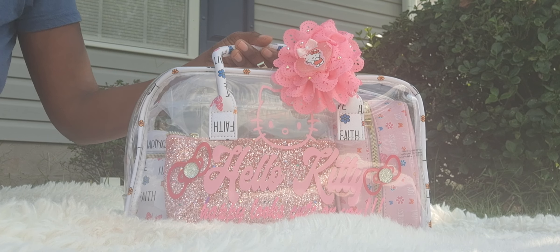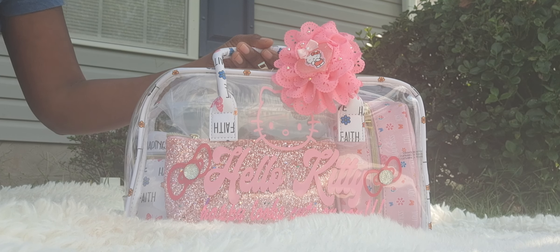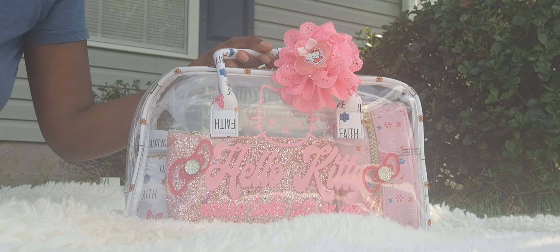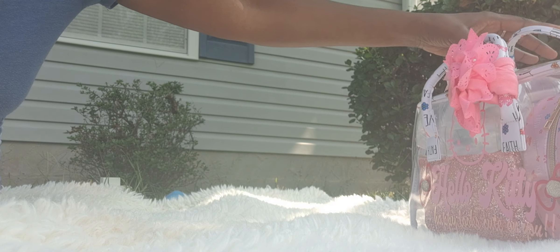Those that are interested can kindly DM me — I'm trying to get things moved out and I did drop the prices on these. Just send me a DM and I'll be happy to accommodate you, and I'll try to incorporate the prices in the description as well. So this is the HK one.